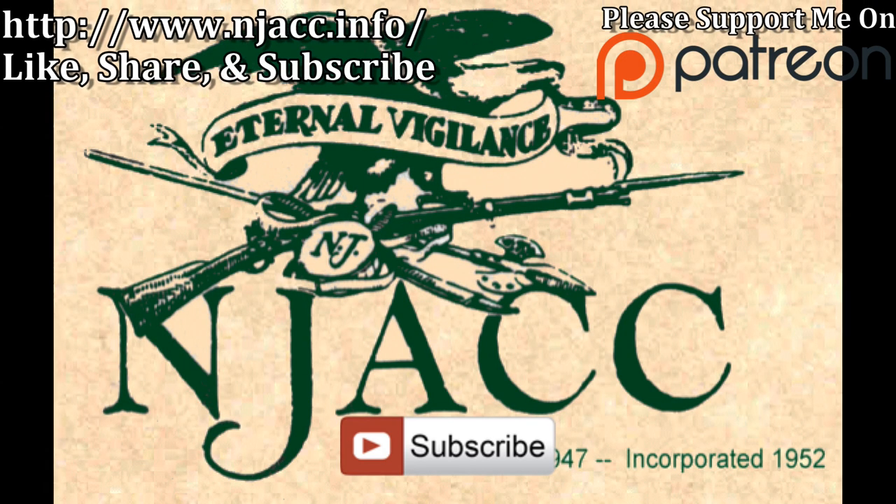Thank you for watching. Please like, share, subscribe, and consider becoming a Patreon member for the ASP. Please check out the ASP Patreon page.